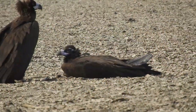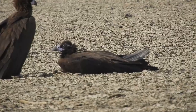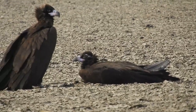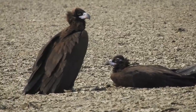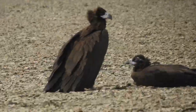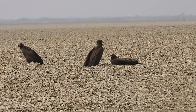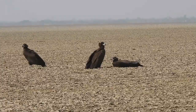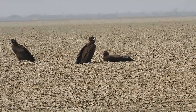In the Little Rann of Kutch, we have seen vultures sitting on a sunny spot in the afternoon during winter. They do this to soak up warmth from the ground and save energy. It is an interesting behavior they use to stay comfortable in their habitat.